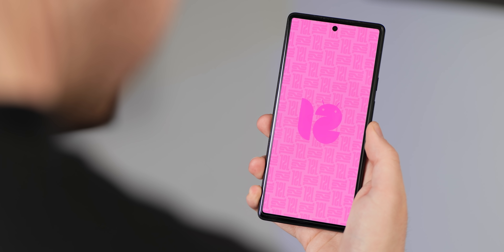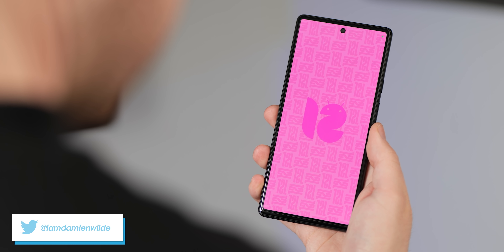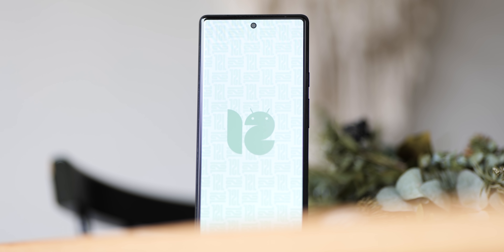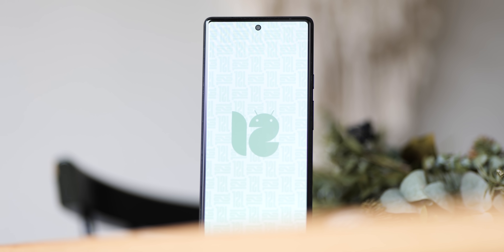Android 12L isn't exactly packed with features and new additions, and it falls very much into what we consider the refinement category for OS updates. It is, however, worth taking a closer look at. So here's everything we found new in the stable release of Android 12L.